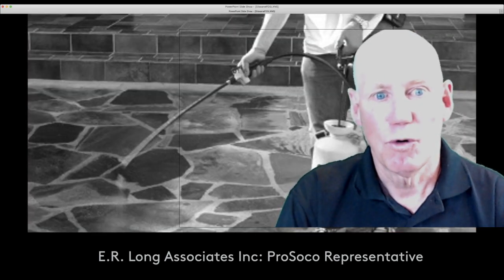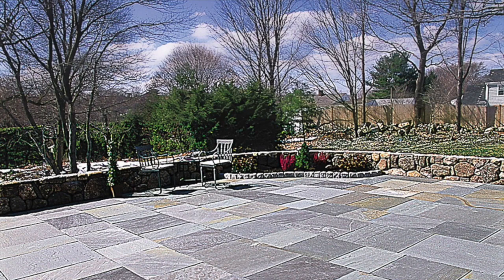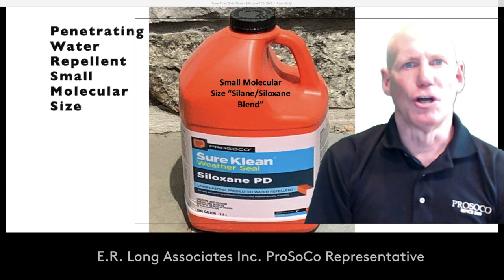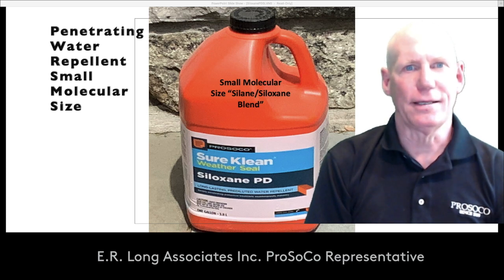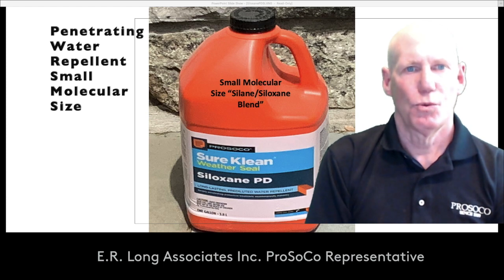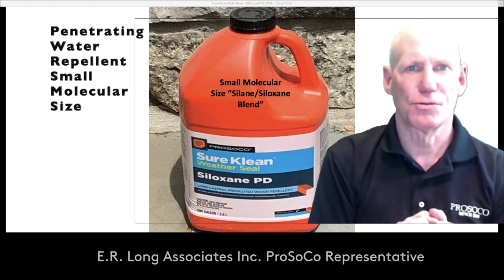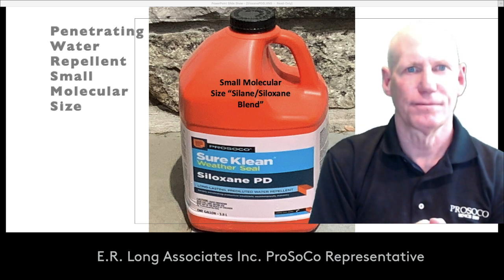We can apply these materials vertically as well as horizontally. And with the growth in hardscaping, there's a lot more masonry that can be treated. Here's a go-to product: Siloxane PD, a water-based material. It is a Siloxane-Silane blend, which works on numerous surfaces, which we'll discuss after we talk about what that smaller molecular size does for us.